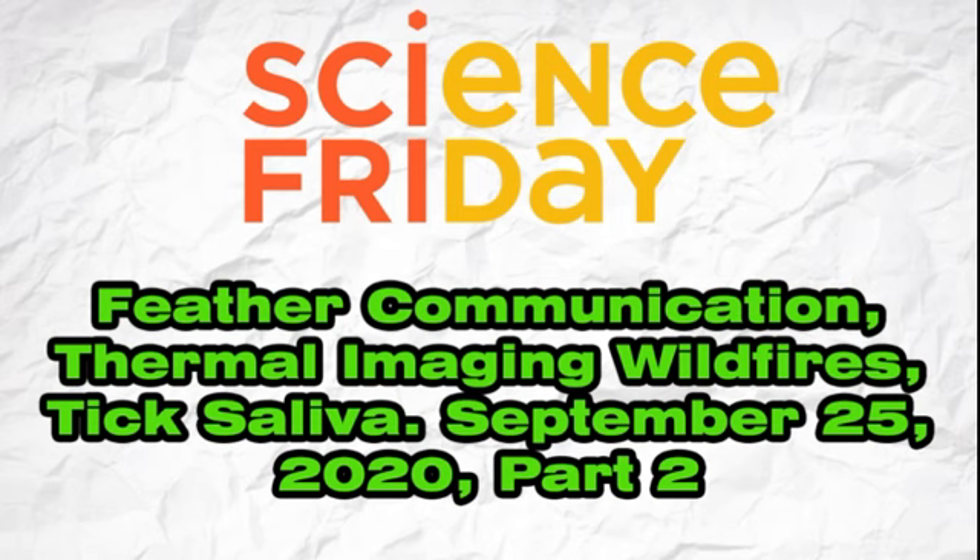This is Science Friday. I'm Ira Flato. Wildfires are still raging out west and states are using whatever is in their arsenals to fight back. Case in point, this year for the first time, Oregon's Department of Forestry is using thermal imaging to see through the thick smoke from fires. Firefighting teams say this tech is a game changer during this devastating wildfire season. Joining me to talk about this is Kate Kay, freelance tech journalist based in Portland, Oregon.